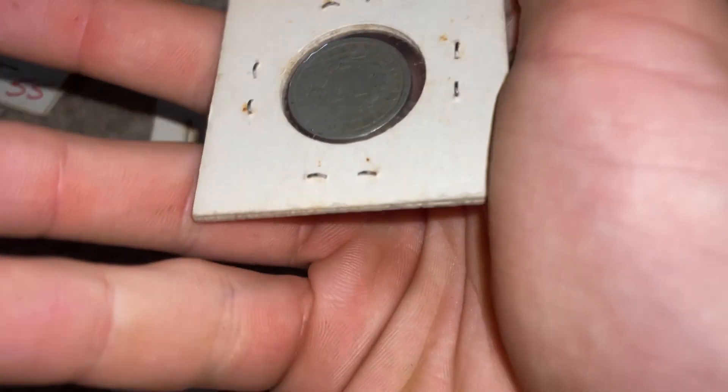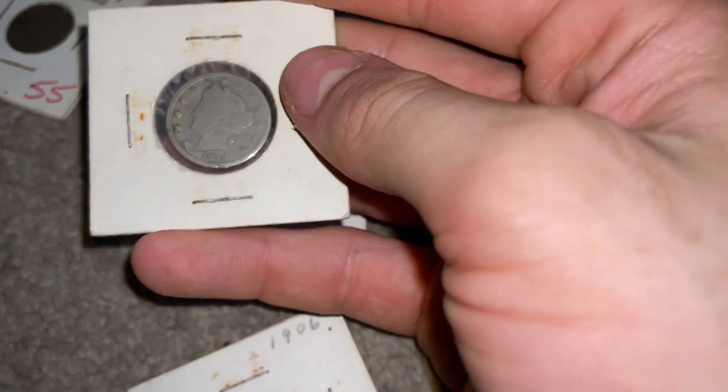Now we're getting into the nickels — I think these are five cents. We have these V nickels, and then we have more V nickels.